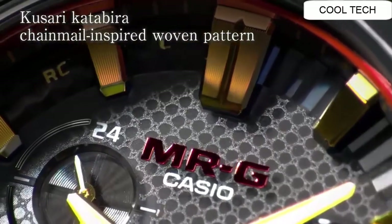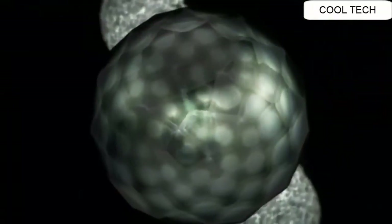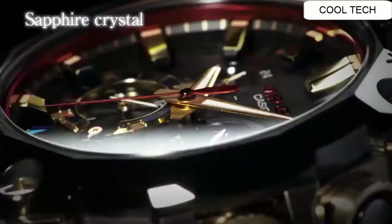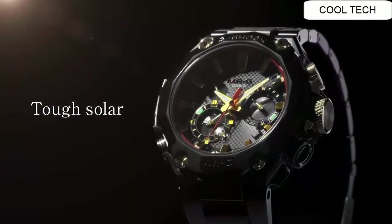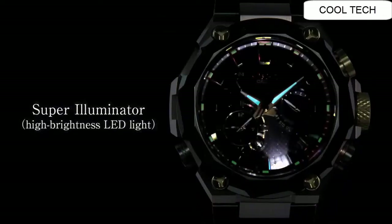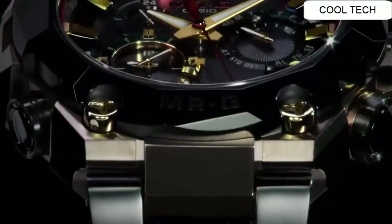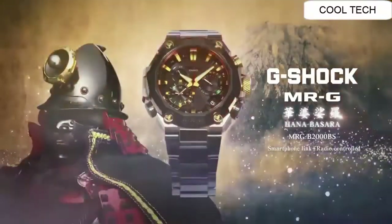Top solar powered watch. LED light, super illuminated. Can use five months on an uncharged battery. Regular timekeeping. 27 time zone home city time swiping.